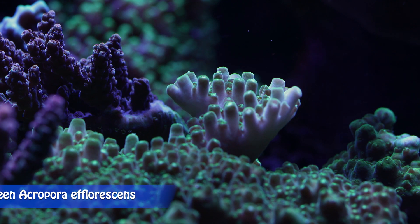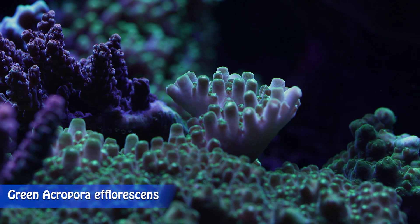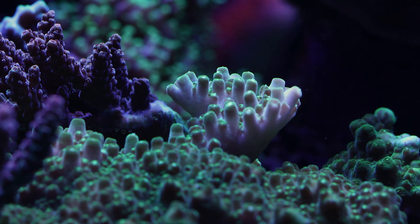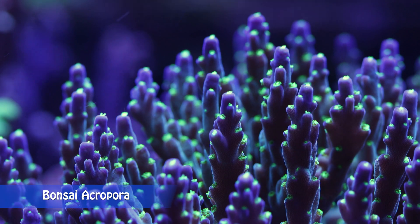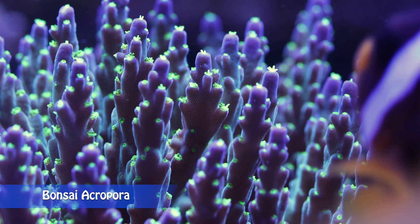Corals including Acropora have a special symbiotic relationship with dinoflagellates called zooxanthellae that live inside their tissue. Zooxanthellae is usually brown in color, and the coral regulates how many of them are present in its flesh. Too little light will cause the coral to turn brown to get more nutrients. Too much light and the coral will expel more of the zooxanthellae and cause coral bleaching.